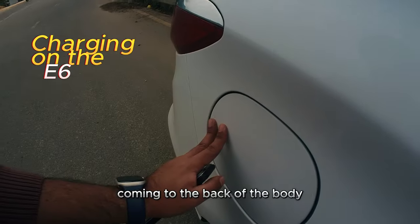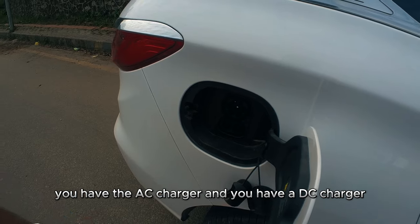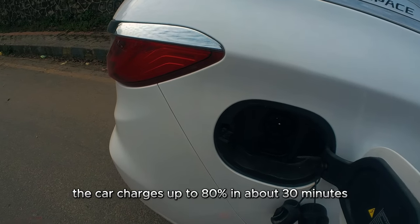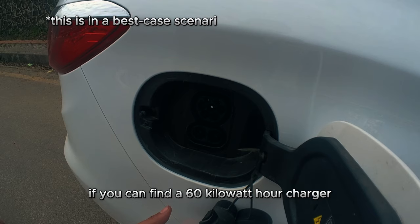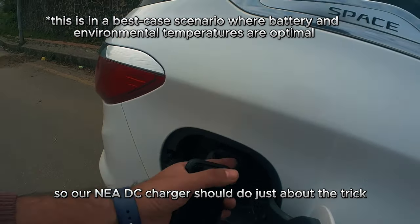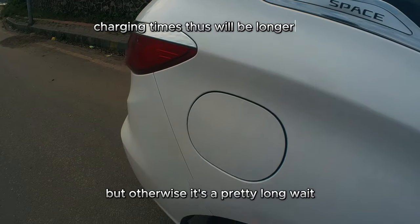Coming to the back of the car, just like in a regular petrol car, you have the AC charger and you have a DC charger. The car charges up to 80% in about 30 minutes if you can find a 60 kWh charger, so our NEA DC charger should do just about the trick, but otherwise it's a pretty long wait.